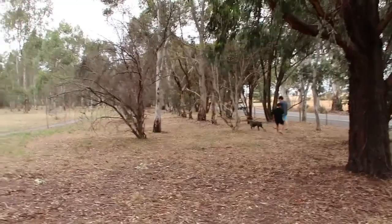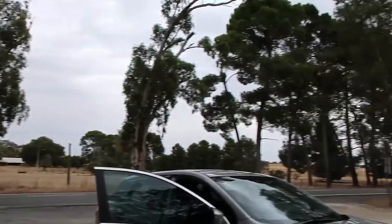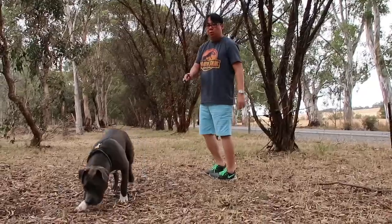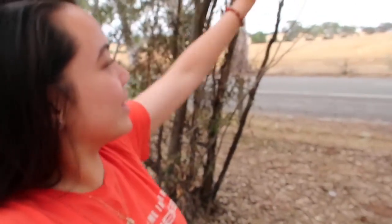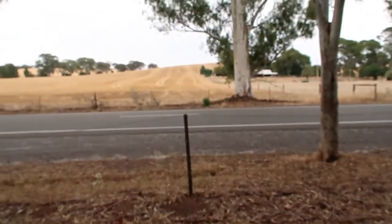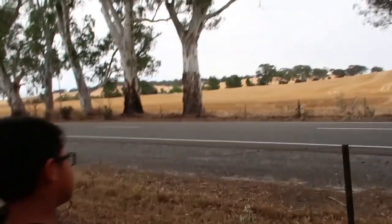We just made a stop to let Kobe have a little break — we think he's feeling really restless so we stopped in the middle of nowhere. It looks really pretty though. It actually looks really pretty; I have no idea where we are. There's a really pretty horse over there — I love horses, if you guys didn't know, I love horses.